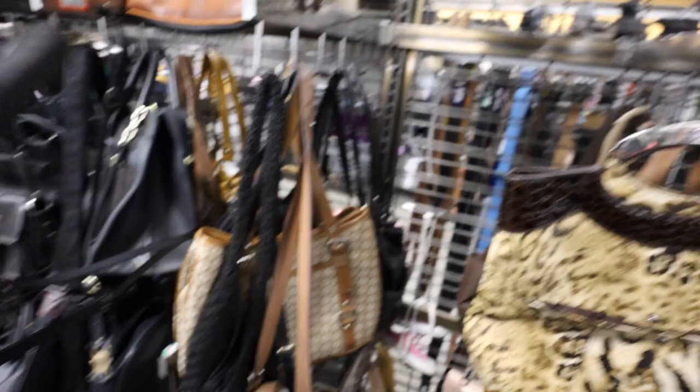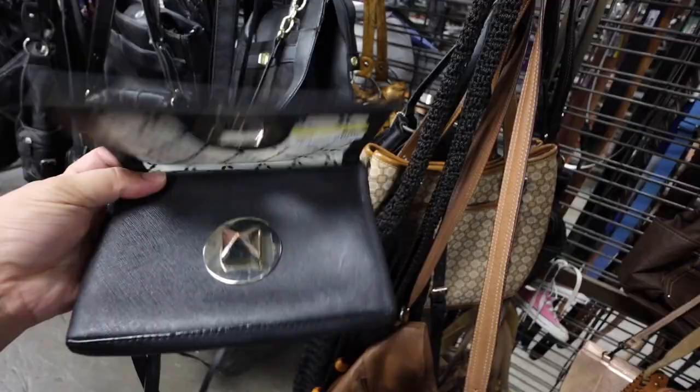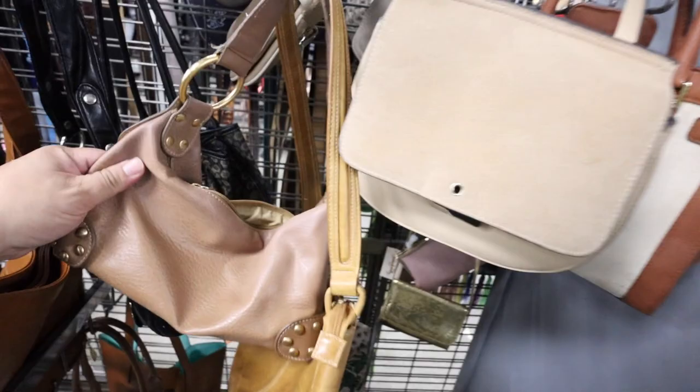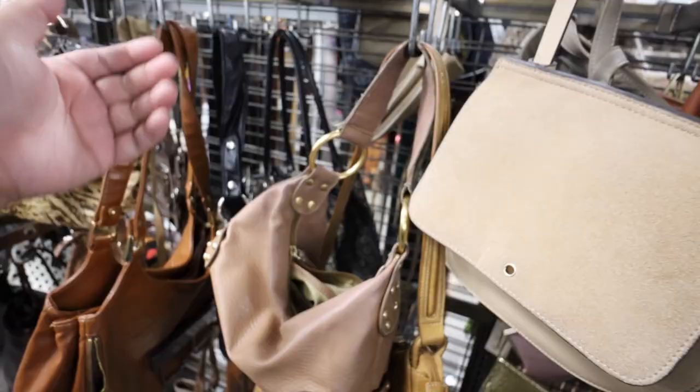Okay, literally, what are the odds? Someone was probably looking at them and decided not to get them. How much is this case? This one's kind of cute — $6.99 is not bad. Let's hold on to these. Pretty excited! I was excited for this Coach bag, and now look at me with all these other ones.